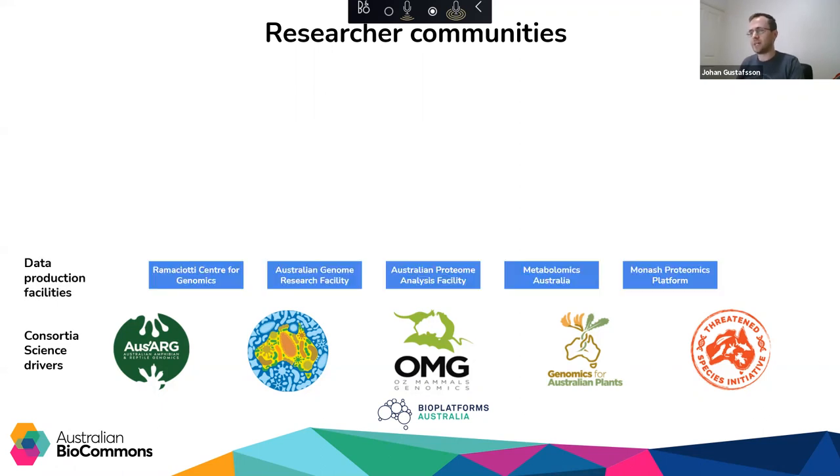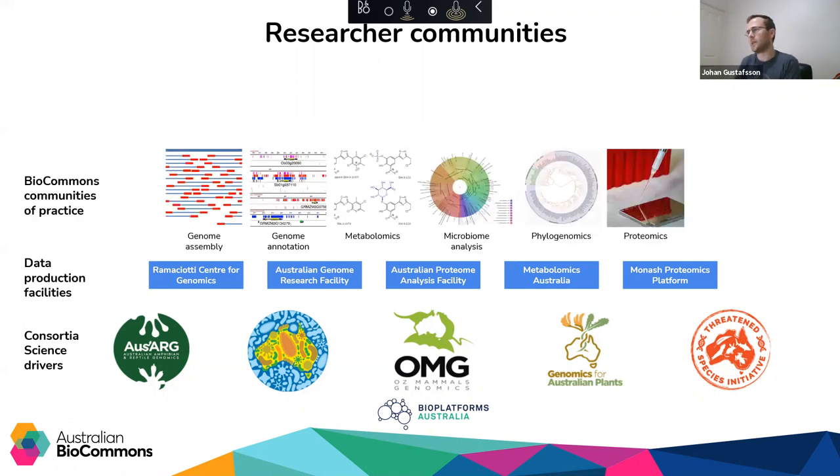We also have a series of data production facilities that support those consortia. We now have Biocommons communities of practice, which aim to draw together both practitioners and anyone interested in those particular fields to the same place, so they can share their knowledge and build on requirements collected from both the production facilities and big consortia. Embedded in all of these communities, we have that small group of bioinformaticians who are the developers of new tools and approaches in bioinformatics.